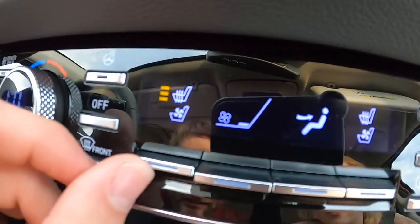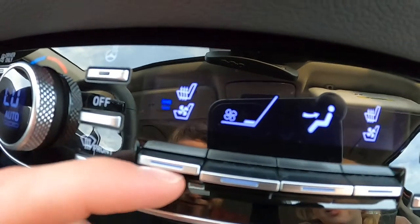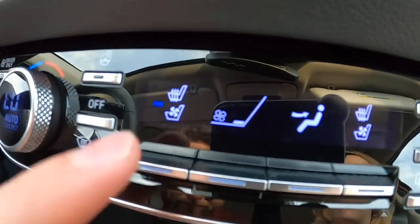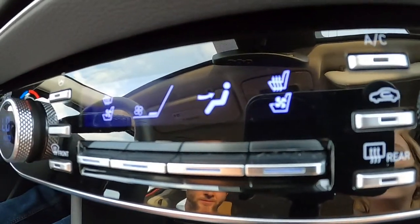And there's some very clever heated and cooled seat design here. Press up for seat heat and down for cool — you start in the middle and tap up or down for three levels in each direction. Really intuitive design.